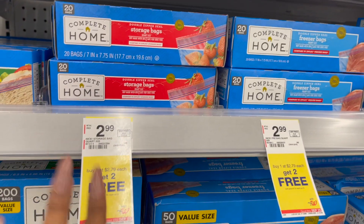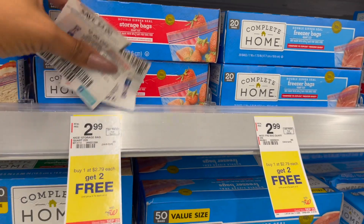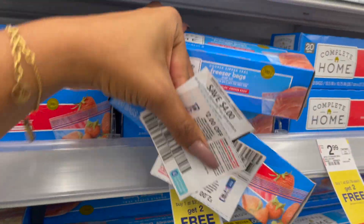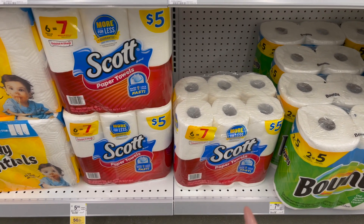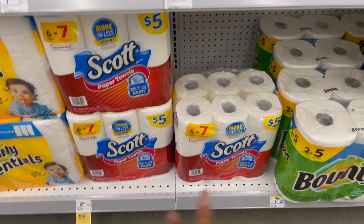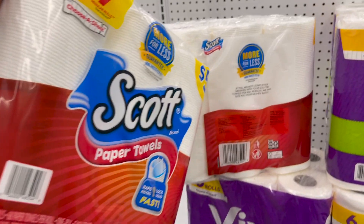I'm also going to stock up on some more sandwich bags. They are on a buy one, get two free at $2.79, so let me grab one of each and add these to my cart. Next is the Scott paper towels — regular price at $5, but on buy one, get one half off. We need some more paper towels in the house, so I'm going to grab these and earn some points to get them super cheap.